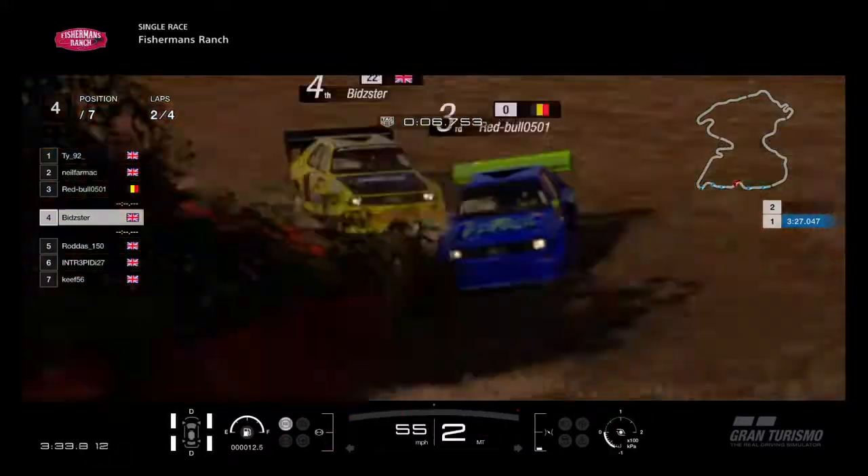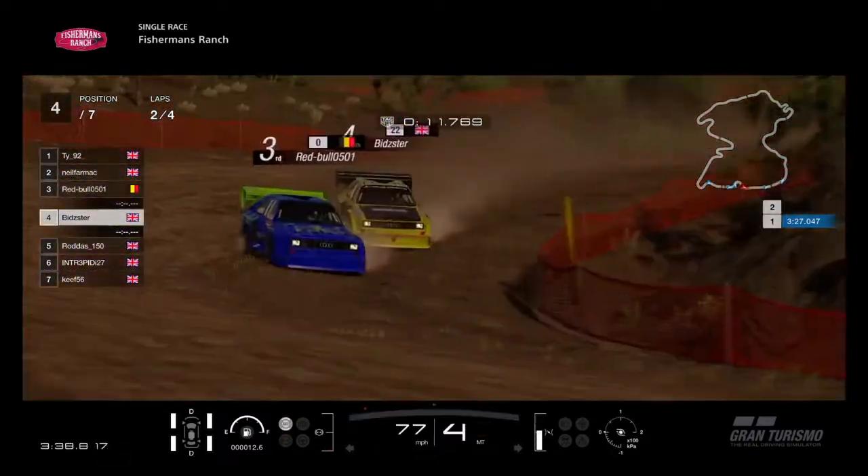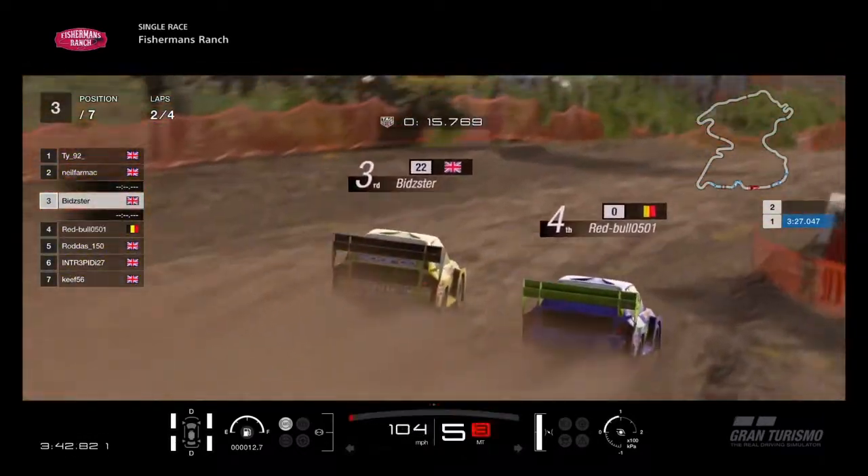Rodders, Intrepid, and Sikif are fifth, sixth, and seventh. It's only four laps here because it's quite a big circuit — from the last few laps, a lap time of 3 minutes 27.0.